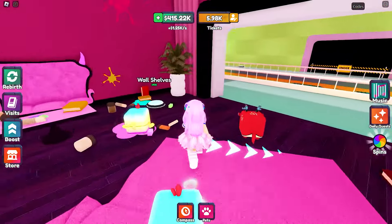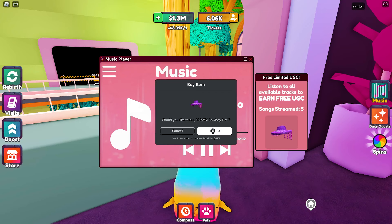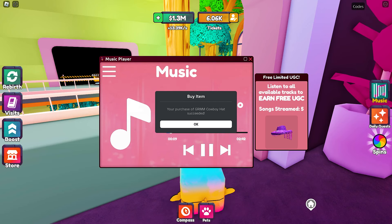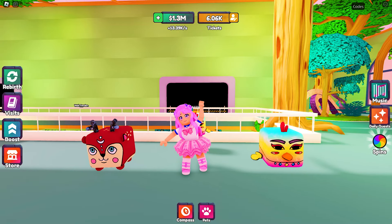I'll leave a link to the game and the item in the video description so you can check if there are enough stocks. Once you have completed listening to all tracks, you will get a buy button. What are you waiting for? Go play this game today, and before you leave, check out my channel for more free UGCs!